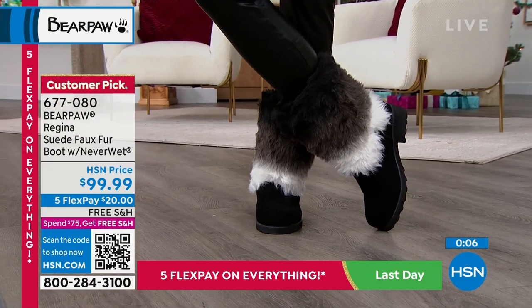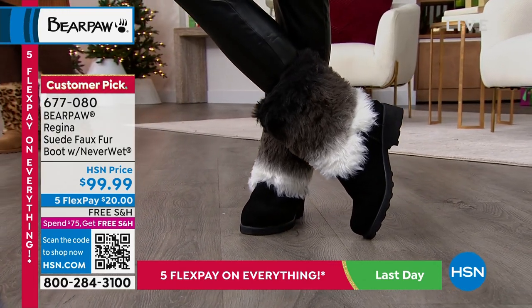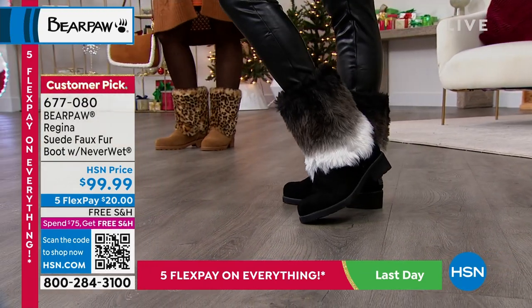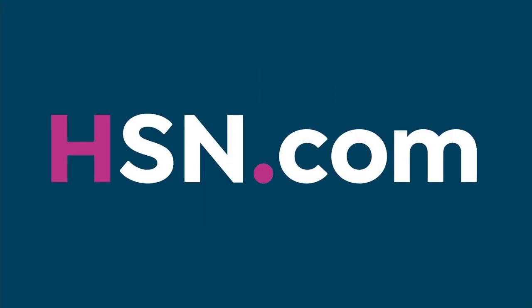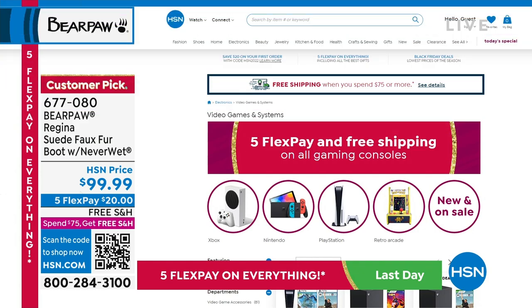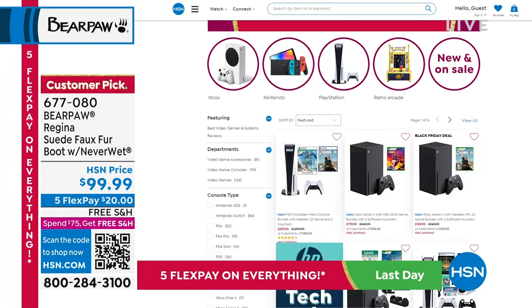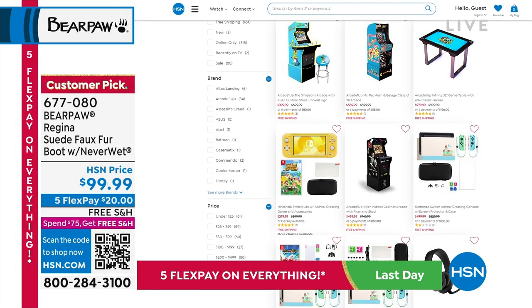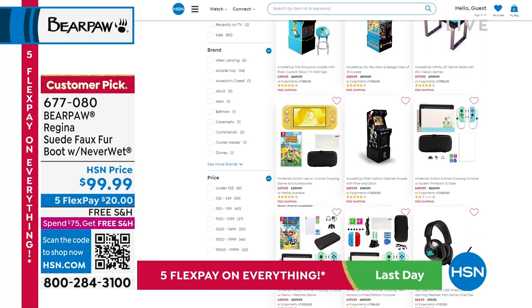It is getting very limited — in the black and brown we do not have sizes 5, 6, or 11. You can scan the QR code at the bottom of your screen with your phone or tablet. These are free shipping and handling, and they also unlock free shipping and handling on everything at HSN, because we have free shipping and handling once you spend $75 or more. Also, free shipping on all gaming products.